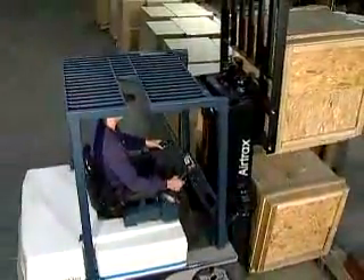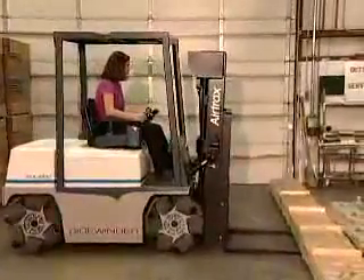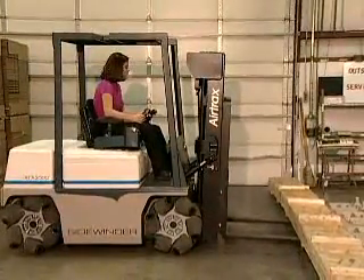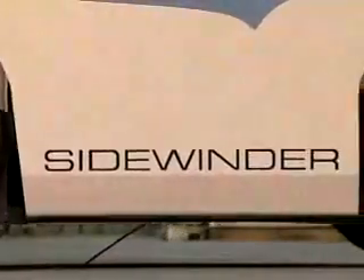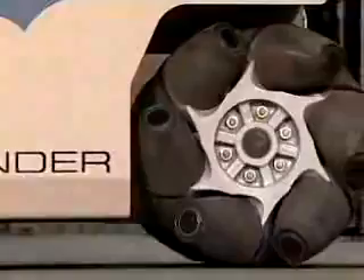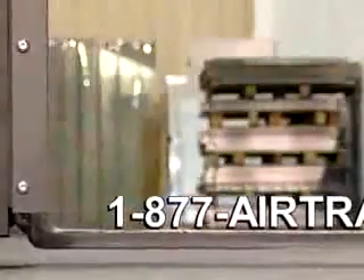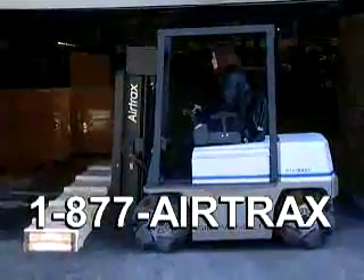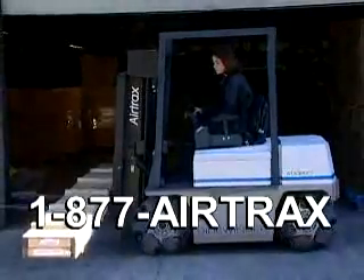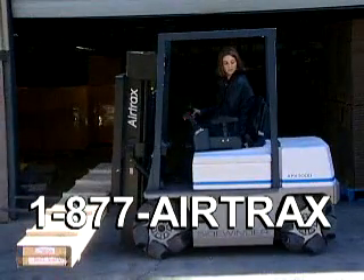The Sidewinder is sold and serviced only through approved Airtrax dealers nationwide. Our warranty program is second to none, and spare parts, should they ever be needed, are readily available through the dealers. OSHA-required driver training is available everywhere the Sidewinder is sold. Call 1-877-Airtrax to find out how you can own the exceptional Sidewinder ATX3000. Airtrax — omnidirectional technology, changing the way vehicles move.